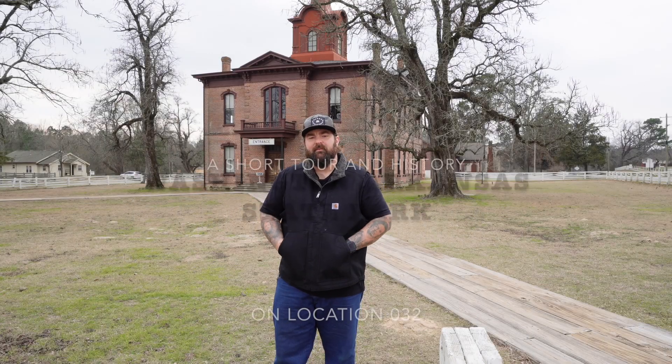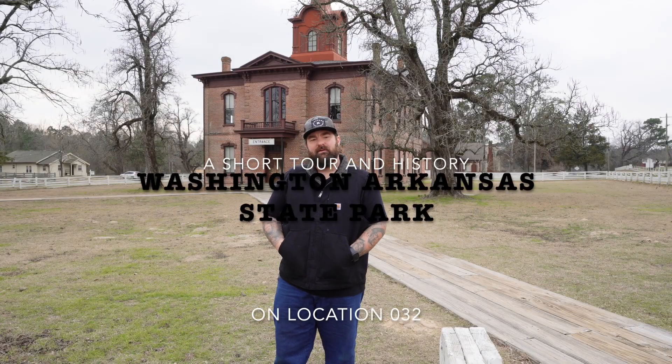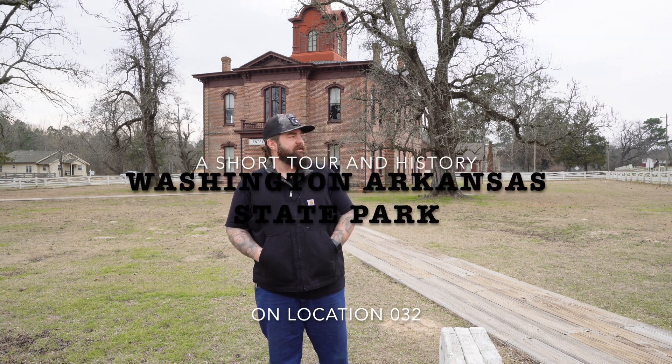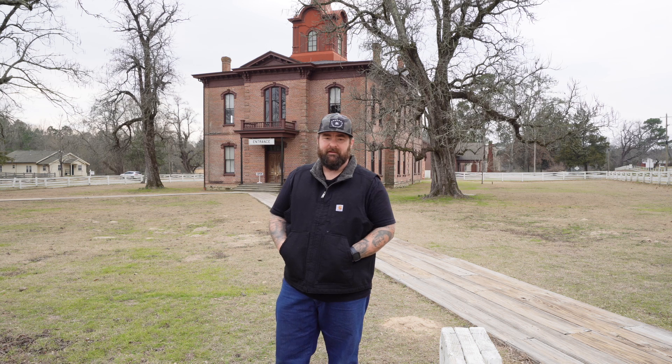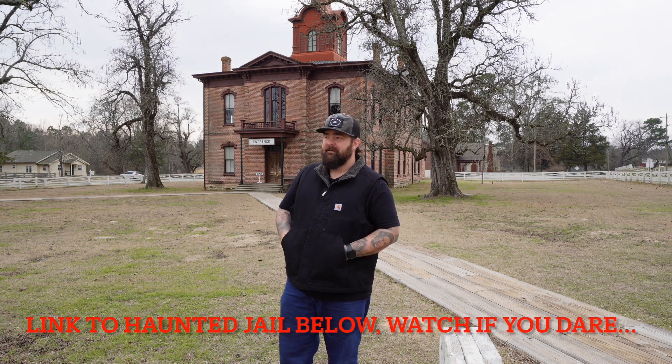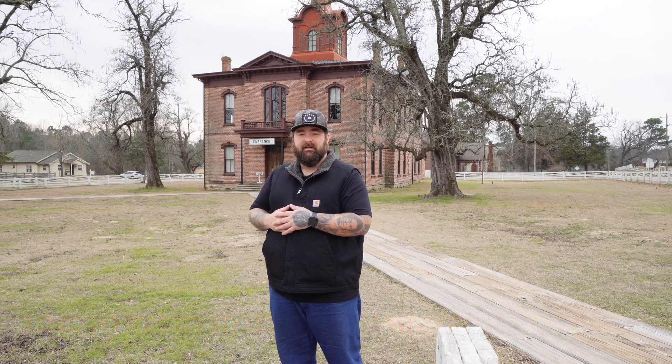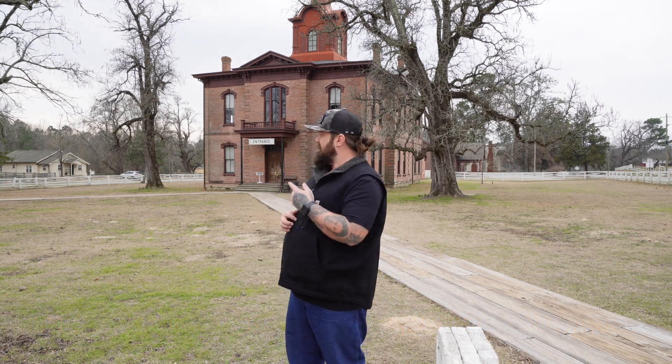Hey guys, welcome to Rebel Media. Today we're exploring the town of Washington, Arkansas. I spent the night over there in the jail — it was definitely haunted — and everything is very old and very historic, 19th century stuff. Today we're gonna be starting here at the courthouse. Let's see what they got.